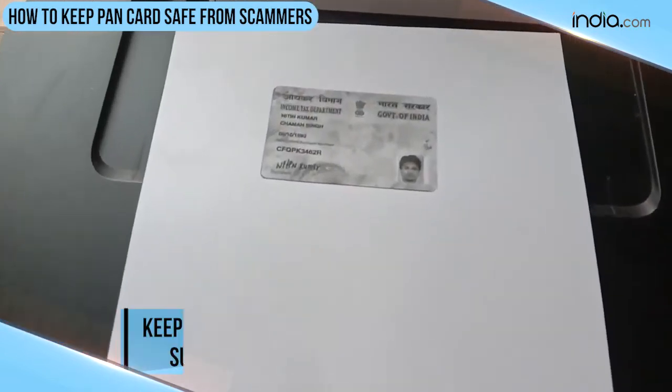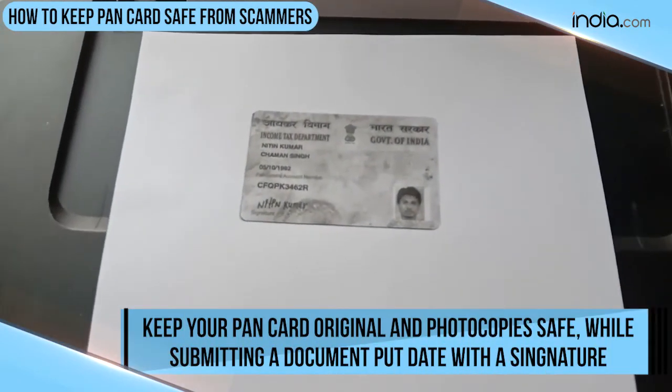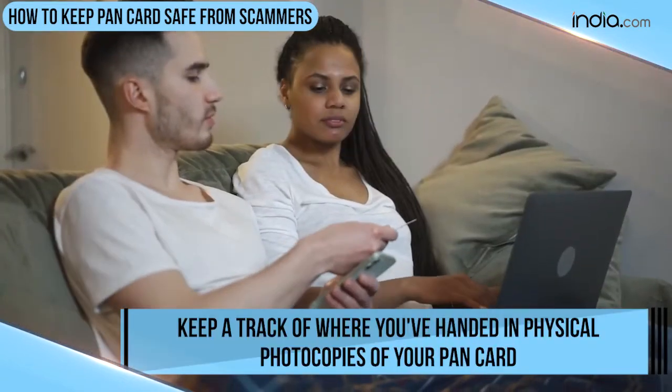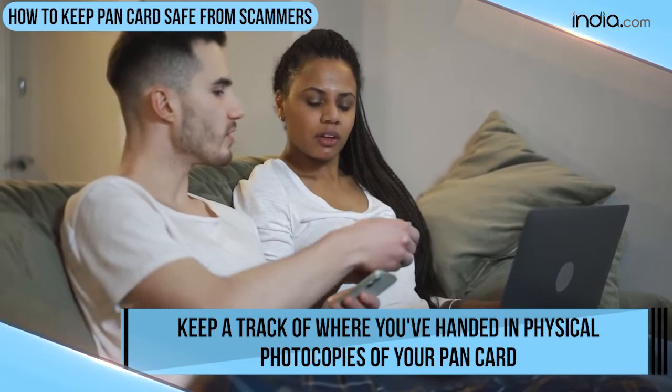Always keep your Pancard original and photocopies safe. When you submit a document, do put the date along with a signature. Always keep a track of where you have handed the physical photocopies of your Pancard.